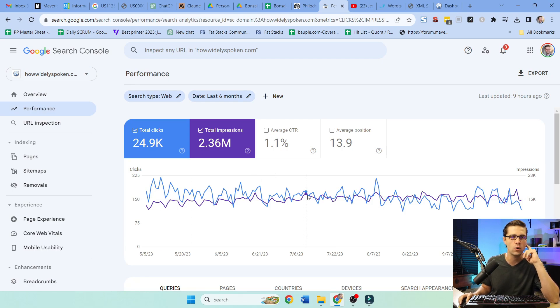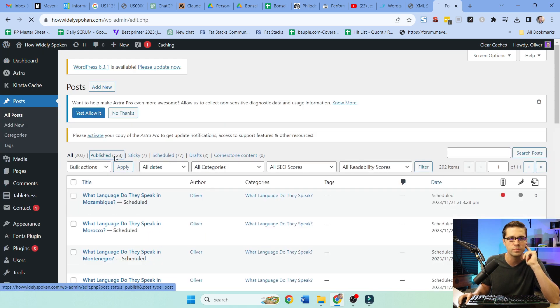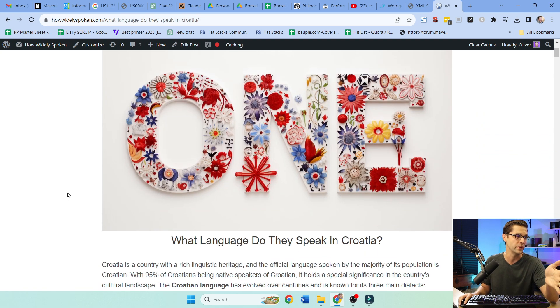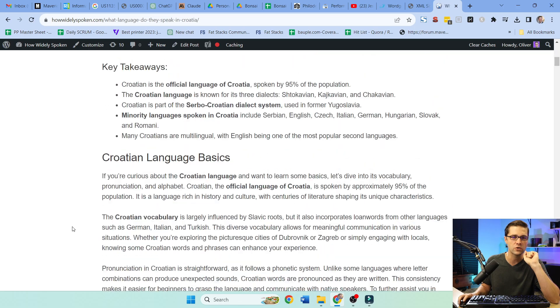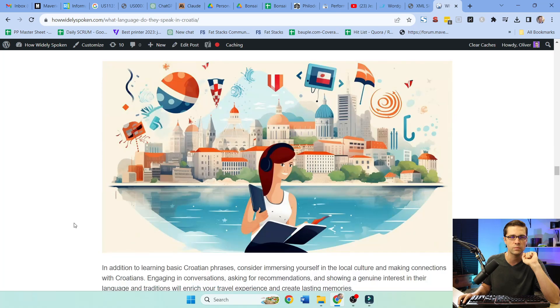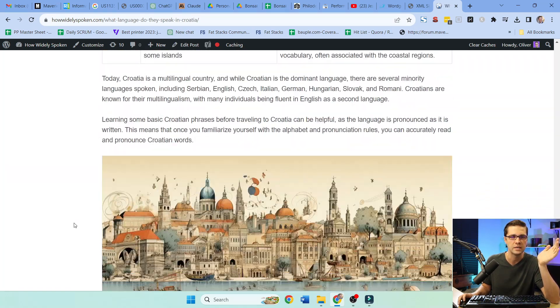Here's another website I have — How Widely Spoken. As you can see, the chart kind of stinks. It's sideways — not a lot of traffic for what it should be. Let's look at a recent post. It's a beautiful post — that's 100% AI. Really nice. But the topic is 'What language do they speak in Croatia?' What is the problem here? It's a beautiful article, but there's a problem.